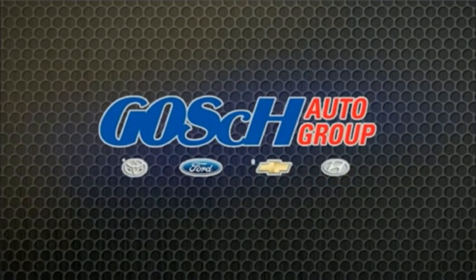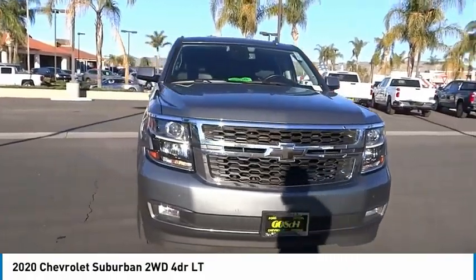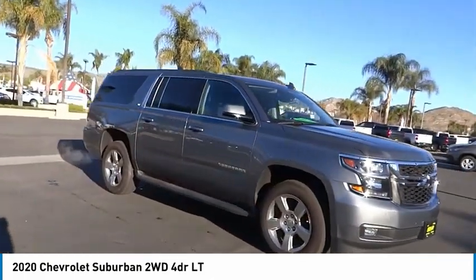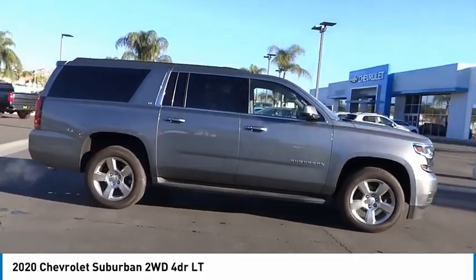Josh Potter Group, the easy way. Take a ride in the 2020 Suburban. Suburban excels at towing heavy trailers, hauling loads of people and gear, and enduring hard use and rugged terrain.